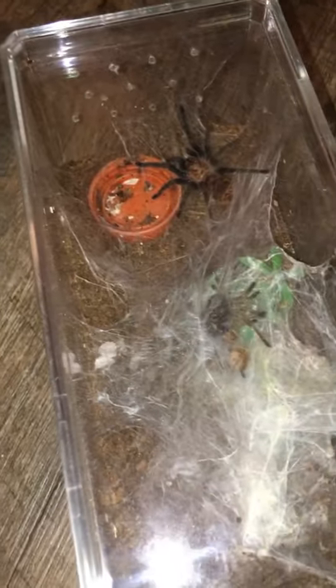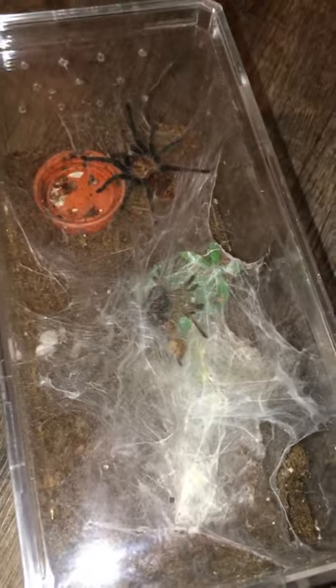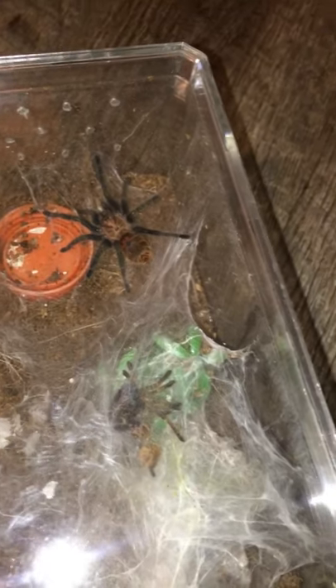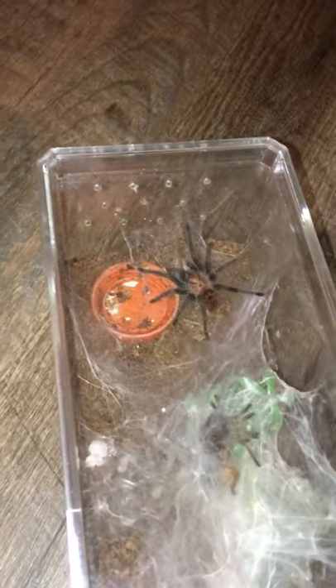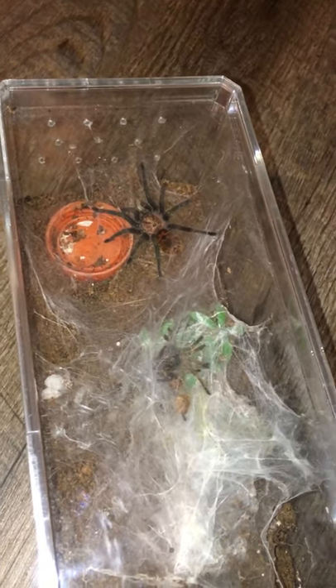They're very, very hardy tarantulas, and they have one of the best feeding responses I have ever seen. These guys are literally like garbage disposals, and they are absolutely fearless. I've seen this spiderling tackle crickets as large as itself. Granted, I don't recommend normally giving them something any larger than the abdomen — that's a good rule of thumb when feeding any tarantula, not just spiderlings — but with this species, I feel they're able to handle it with most prey items.